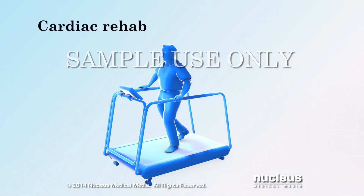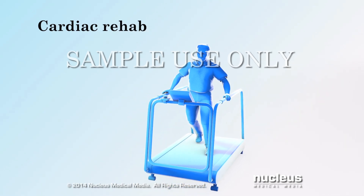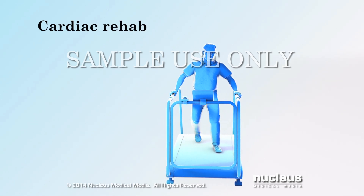Your doctor may also prescribe a cardiac rehabilitation program that is a combination of medically supervised exercise, lifestyle counseling, and education.